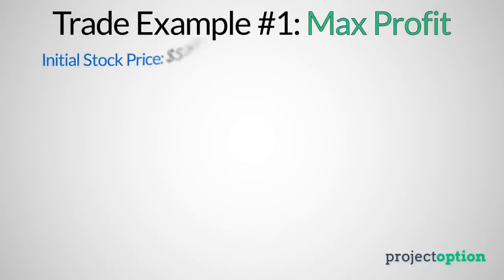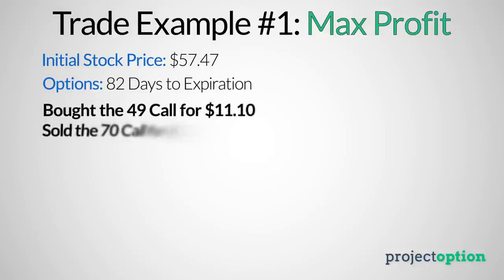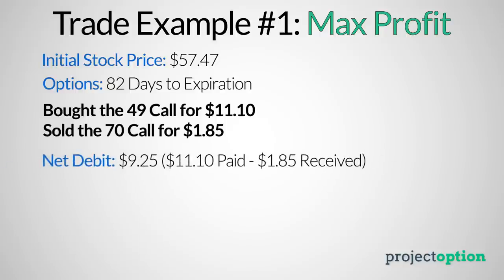At the time of entering the bull call spread position, the stock price was at $57.47, and I'm going to use options with 82 days until expiration. To construct the position, I'm going to purchase the 49 call option for $11.10 and sell the 70 call option for $1.85. The net debit paid is $9.25, because I paid $11.10 for the 49 call but received $1.85 for selling the 70 call — $11.10 minus $1.85 gives a net debit of $9.25.